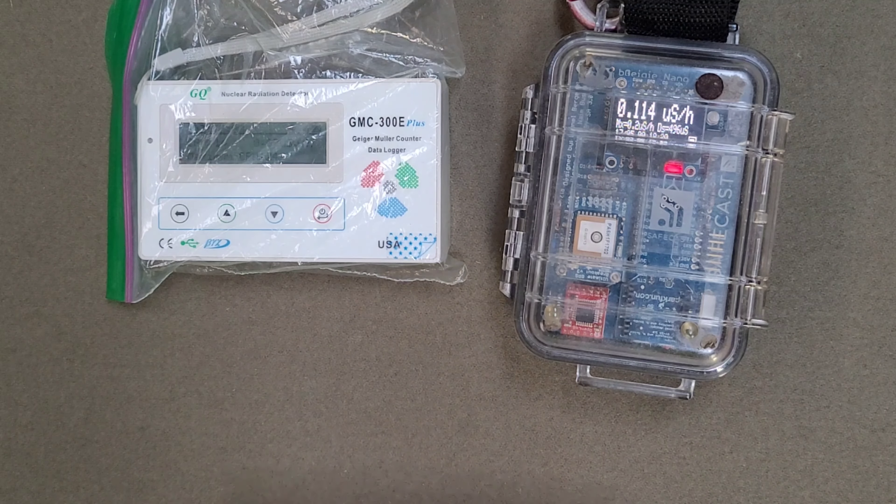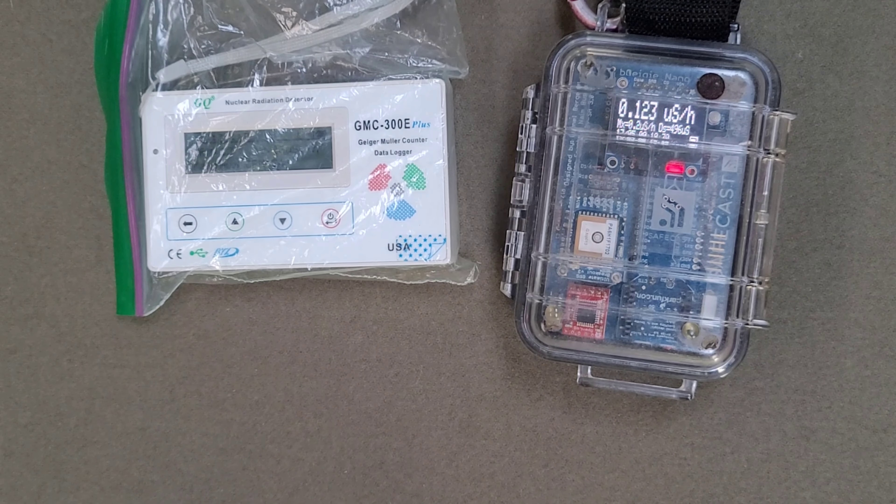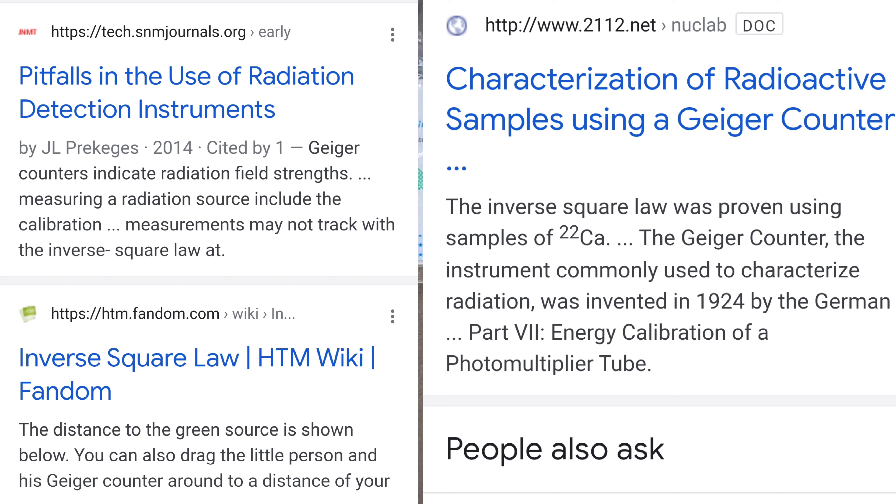Now, this is a great book — 30, 40 bucks, you can get it in hardcover. The reason this is important is that these Geigers are calibrated using the formula from the Inverse Square Law. We take measurements using the Inverse Square Law: intensity equals 4 times pi times r squared. I'll put something up on the screen to show you how these Geigers are calibrated using this law, and you can find information everywhere.